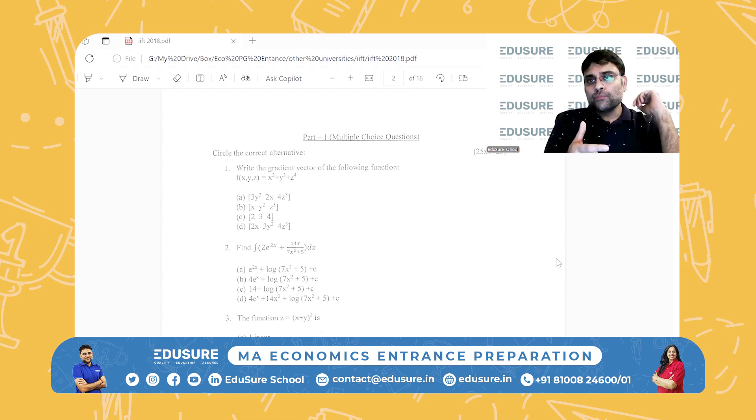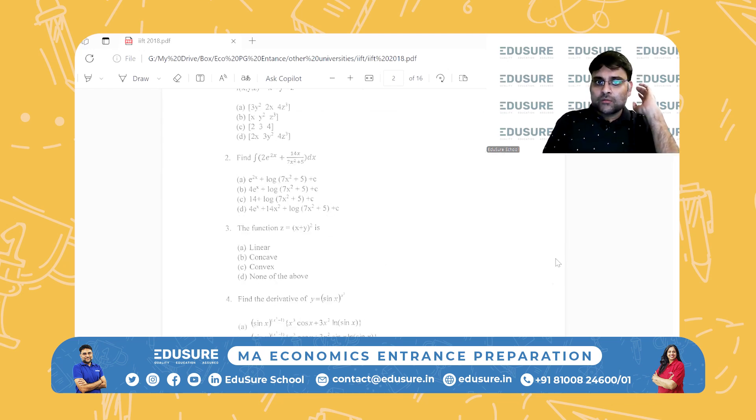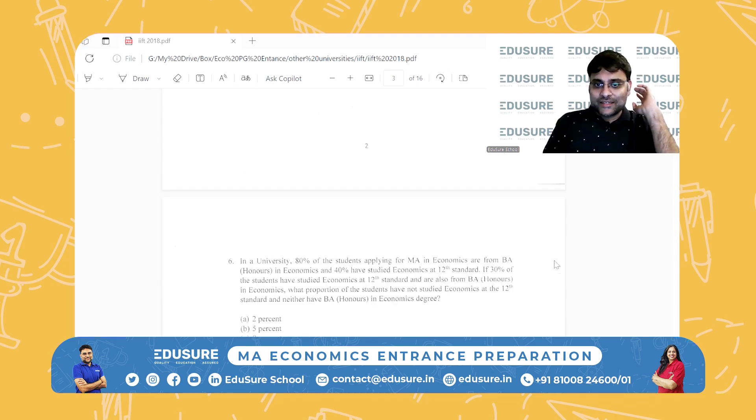Secondly, do the last five years of the IIT and ISI as well. Most of you would have already done that, so a revision will not be taking much time at all. Within a week you should be able to complete that. Solve the last five years of IIT and ISI — that will be very good practice for IFT because the difficulty level is decent.